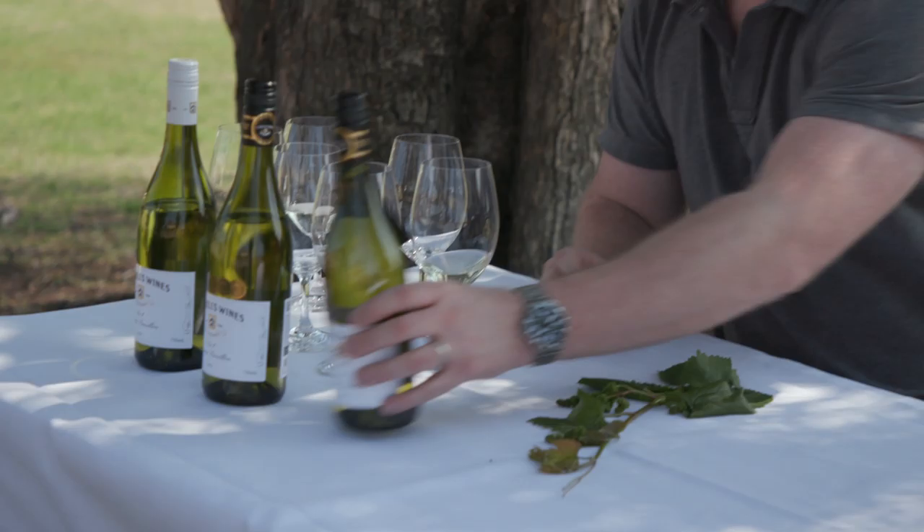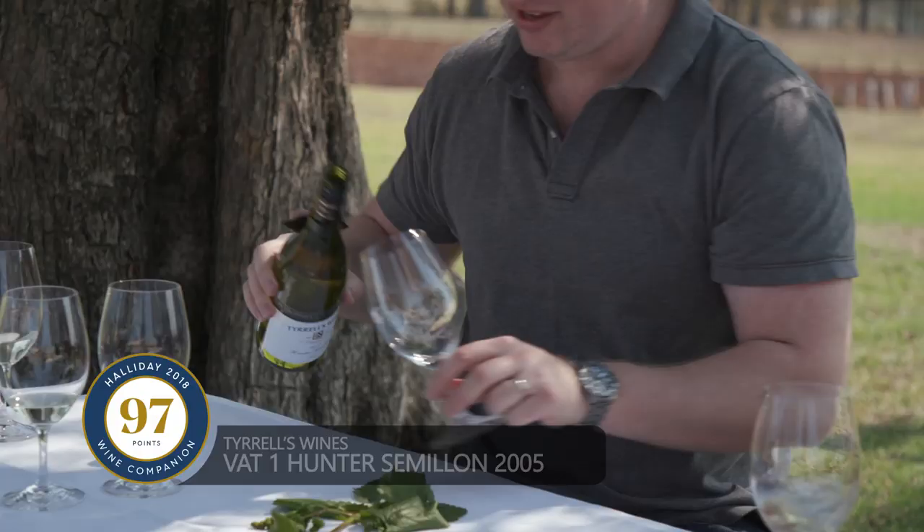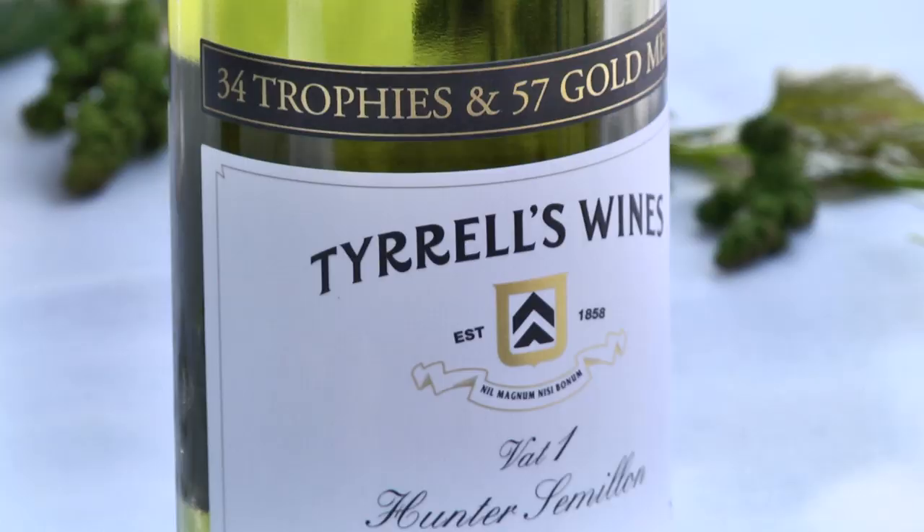But what it's all about is the 2005. So I think we should try that. This wine has won 34 trophies and 57 gold medals. I'm feeling very lucky today. The wine show judges certainly like it. You see a little bit more color, but still green. This is one of the best ones ever made at Tyrrells.